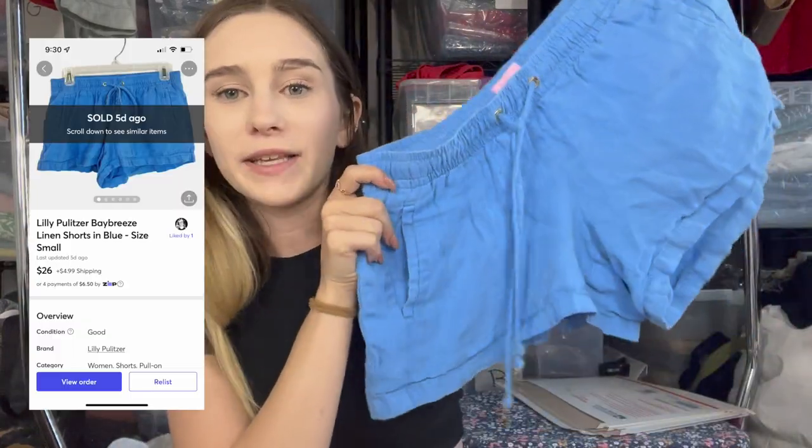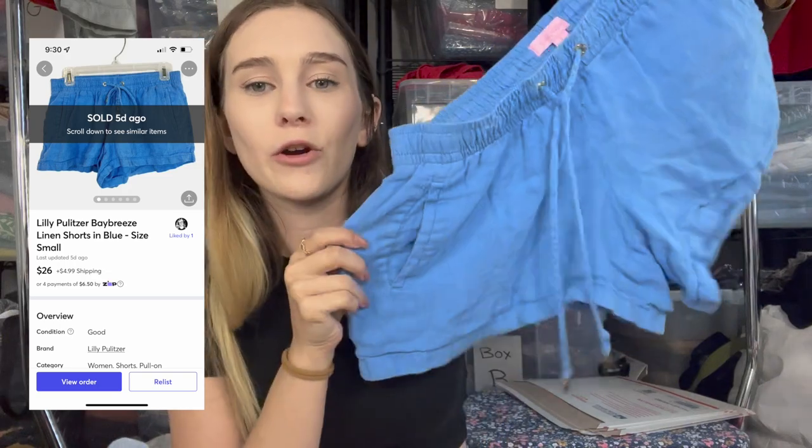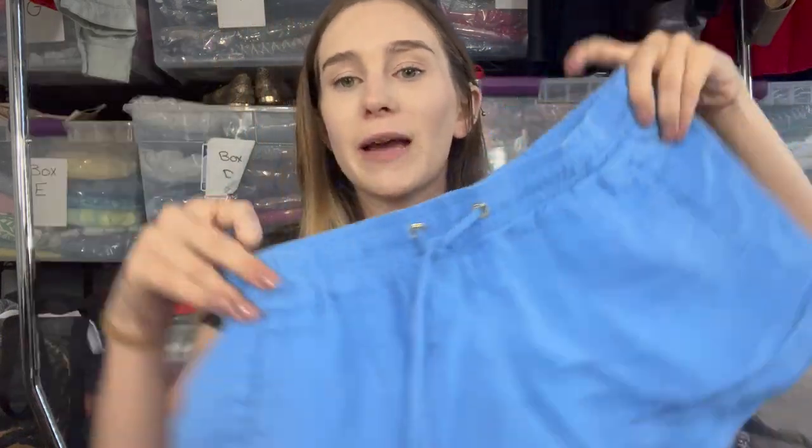The last item thrifted and sold this week — actually there's one more buried in another pile because it sold right before I started filming — and these are the Lilly Pulitzer Bay Breeze shorts, a linen blend perfect for summertime. I picked these up at the bins and they sold for $26 on Mercari.